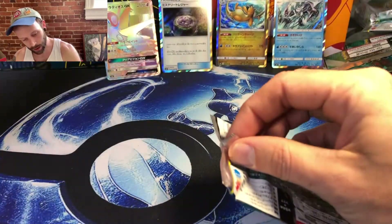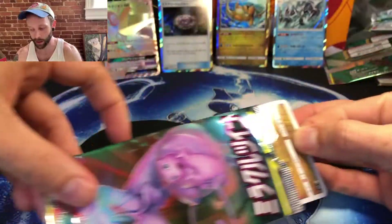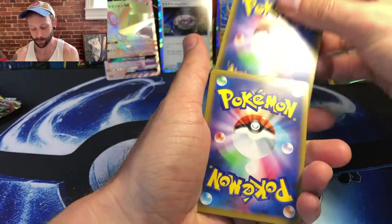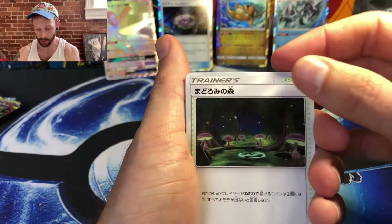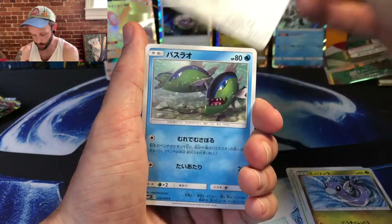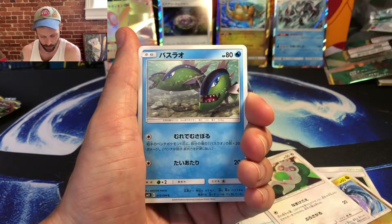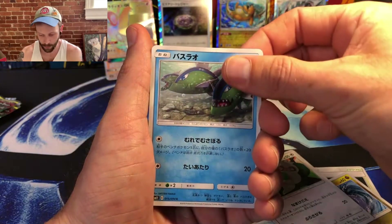On to the next one. We've got six packs from the last. A Japanese booster box comes with 36 packs but only five cards and no code cards. There is a trainer card, a Dratini, that looks like a Slakoth, and a piranha of some sort — not Carvanha, let's look it up — that's going to be a Basculin.